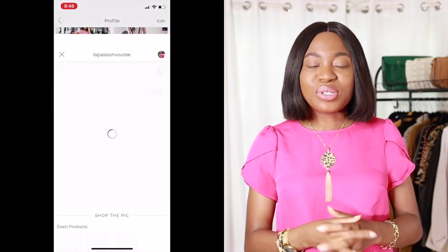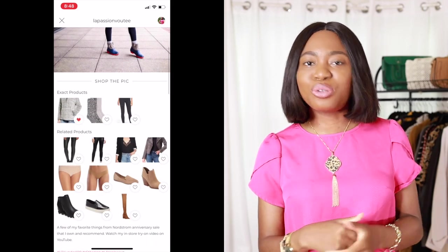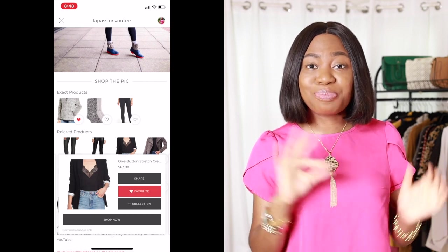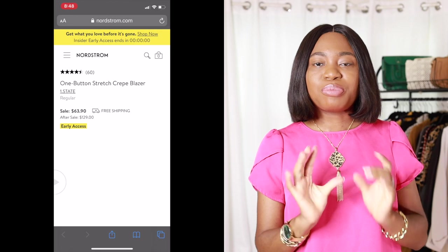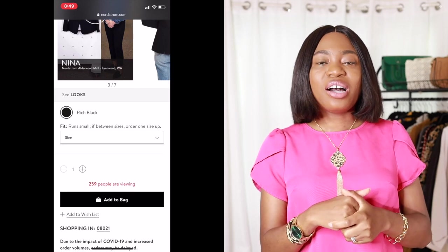Everything I'm going to be talking about is in the description bar below, as well as linked in the LikeToKnowIt app. I'll be sharing images from this haul on the app so while you're on the go you can shop any piece you want — it has detailed information making it super easy, especially if you're not in the mood to watch a video. If you missed part one, you can find out how I loved curbside pickup and possibly get $50.